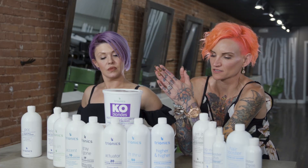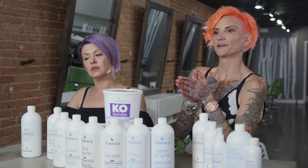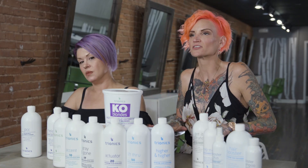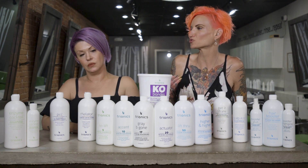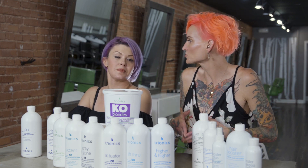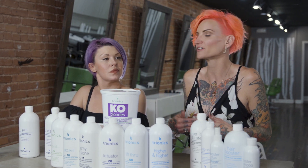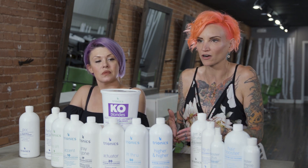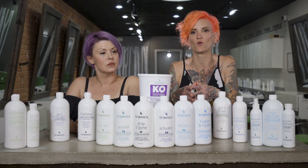As a stylist I can look back at my work and see literally the defining moments when I started using Trionics. There's a shift in my pictures — it's the shine, it's the health of the hair. Trionics has grown my confidence. I've always been a good hairstylist but I haven't always had the best tools. When you pair an artist with the best tools you're going to get the best results. It's helped me become more confident behind the chair, which I instill in my clients, so they trust me to keep the integrity of their hair while giving them exactly what they want.